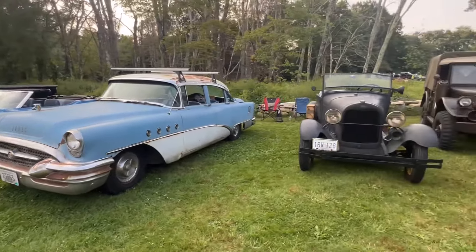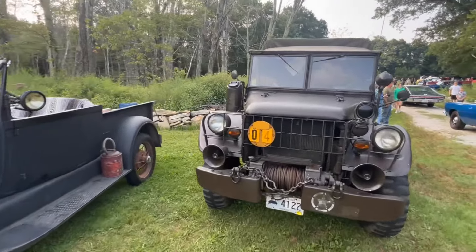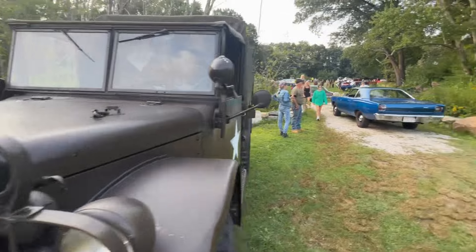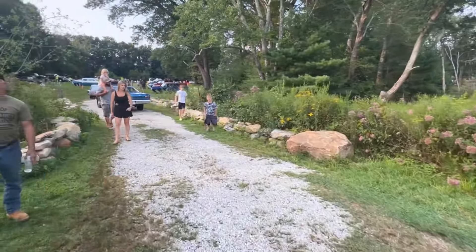Just a sampling of some of the cars. Get your cars out, have some fun, folks. They're still coming in here pretty fast and furious. I'm going to walk up to the upper field and check things out.